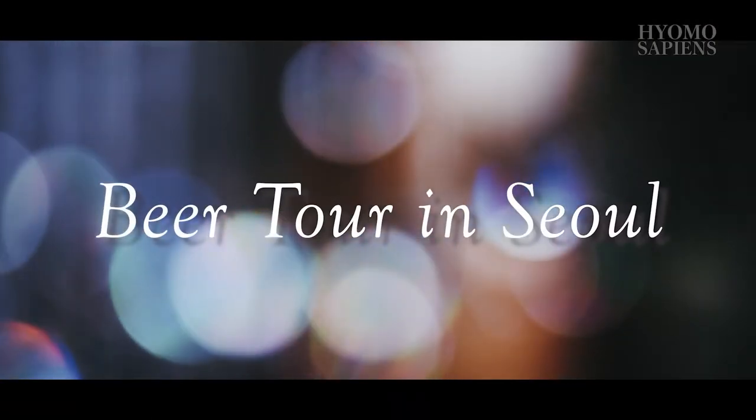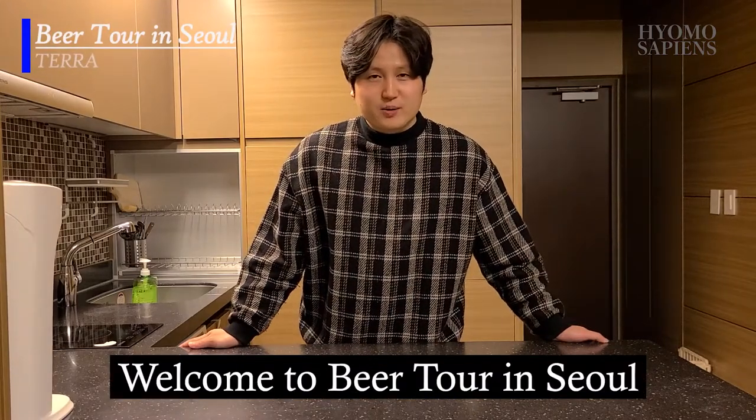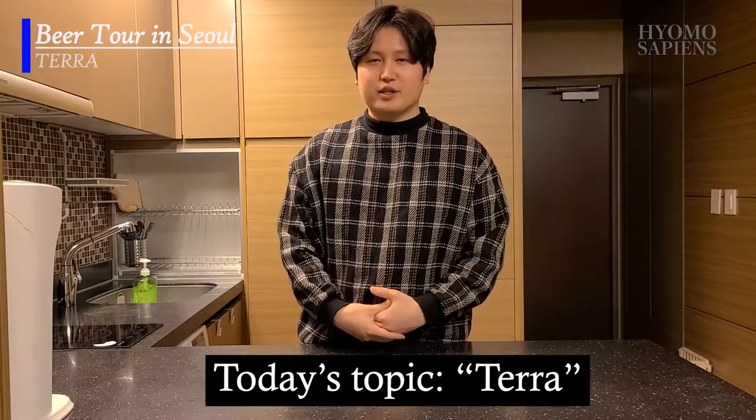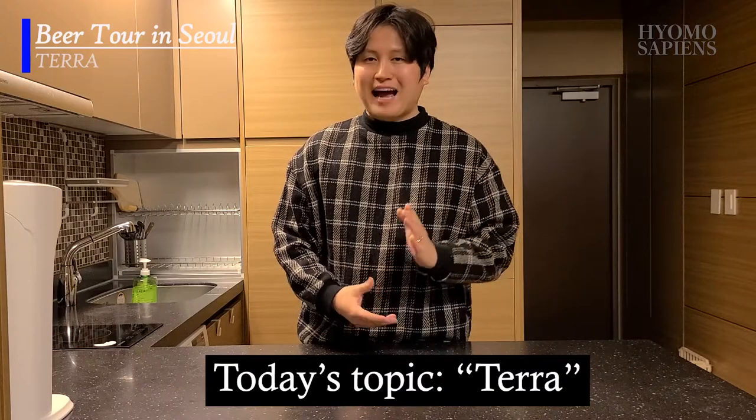This is Beer Tour in Seoul. Hello, welcome back to Beer Tour in Seoul. My name is Jonathan, and today I will be introducing Terra, the South Korean beer by Hite.